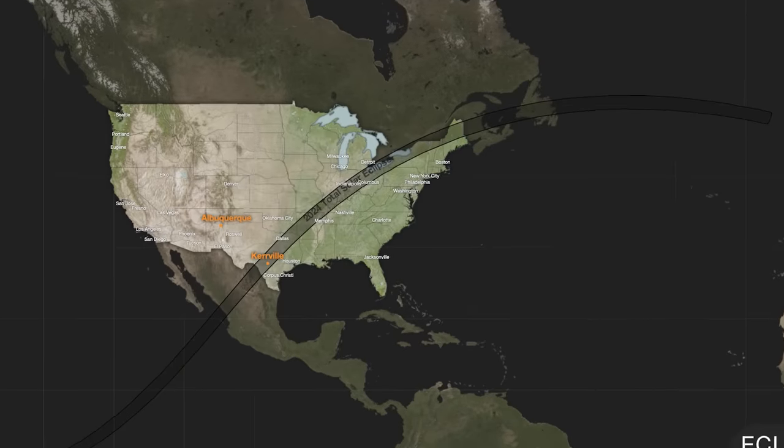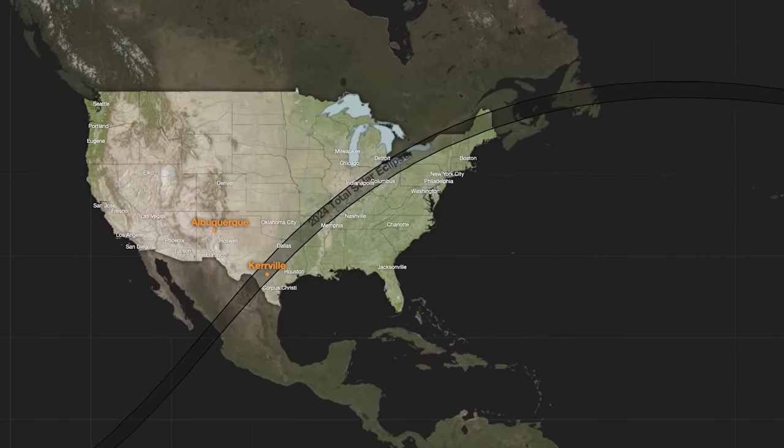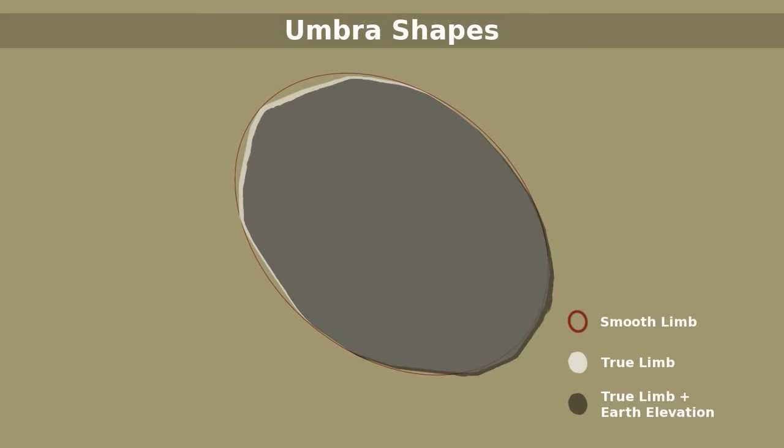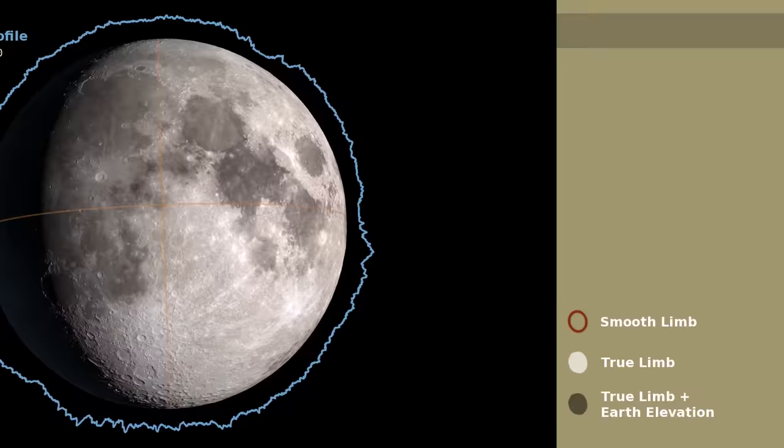When you check out an eclipse map that depicts the path of totality, keep this in mind. While many maps will show a circle representing the moon's shadow, the true shape of the umbra is more like an irregular polygon with slightly curved edges.